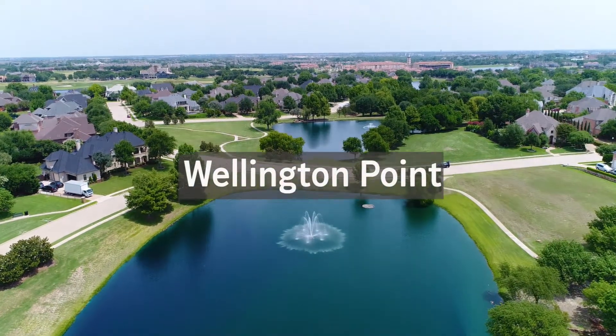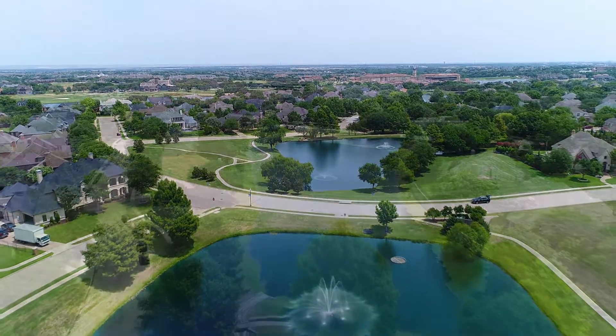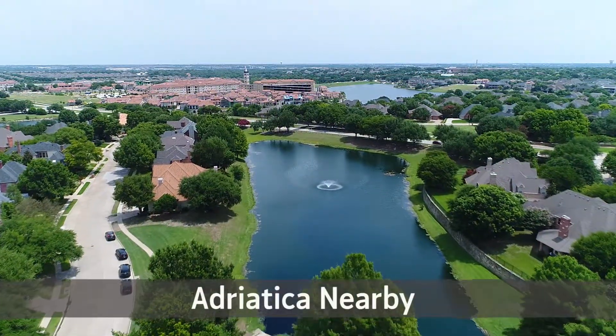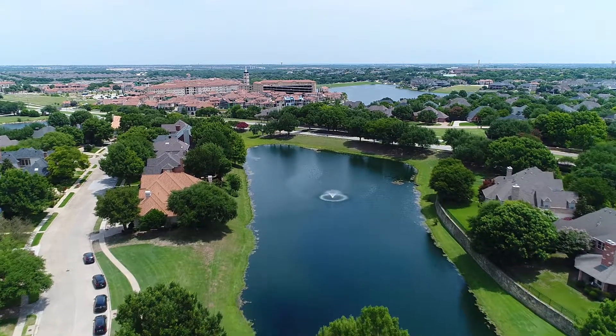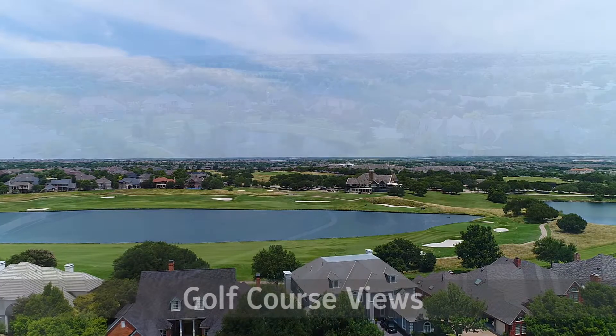Wellington Point is one of the larger villages in Stonebridge, with 170 homes located off Stonebridge and Virginia and walking distance to Adriatica. Many of the homes are either on the Pete Dye course or around one of the seven catch-and-release ponds.